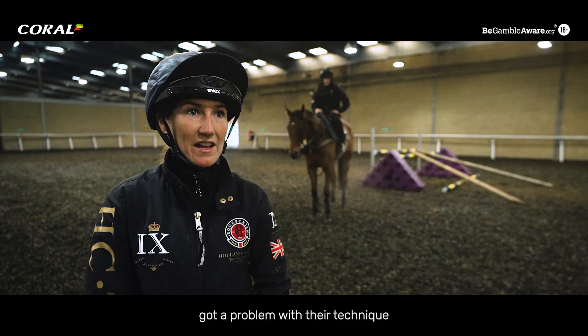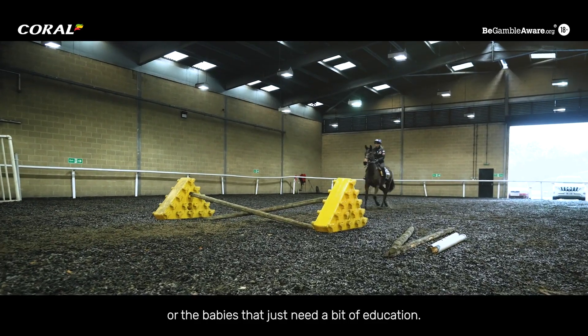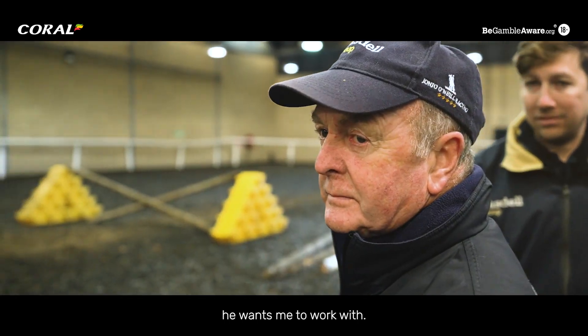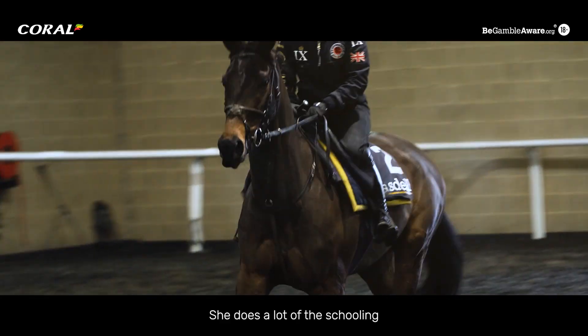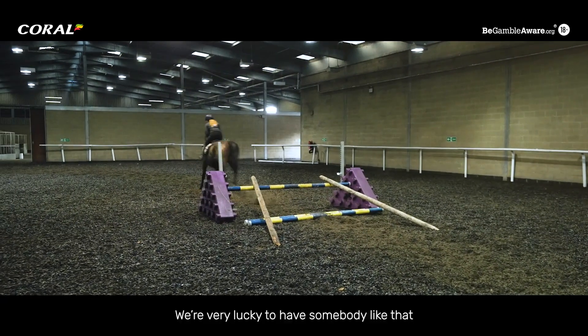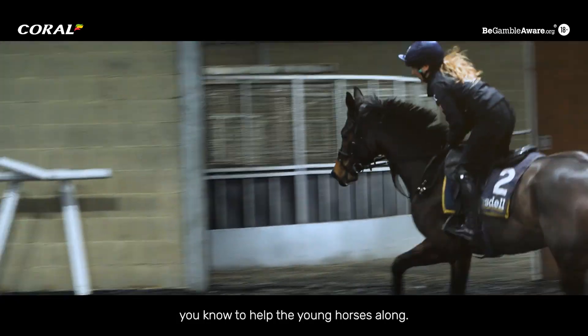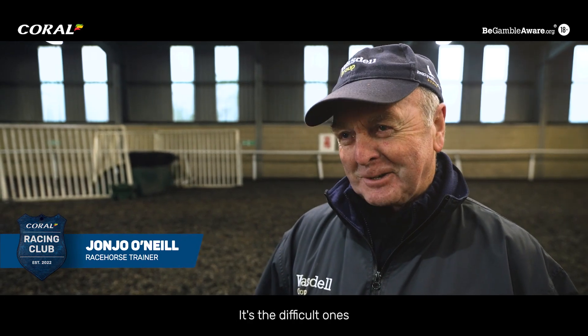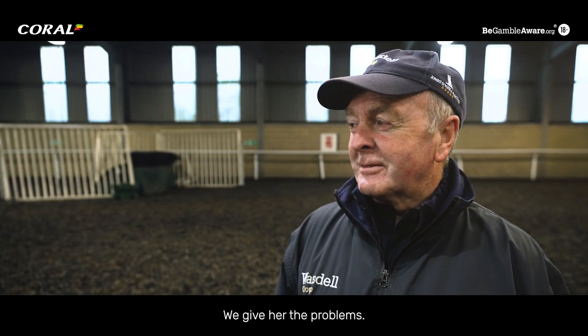It's the ones that have maybe got a problem with their technique, or the babies that just need a bit of education. JohnJo tells me which ones he wants me to work with. She does a lot of the schooling of the young horses for us - we're very lucky to have somebody like that. The ones that are natural we can do ourselves; it's the difficult ones we pass on to Laura. We give her the problems.